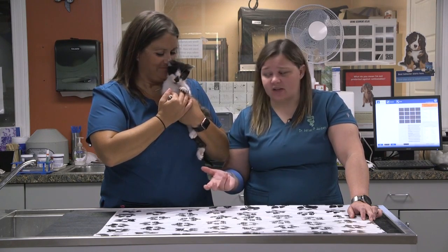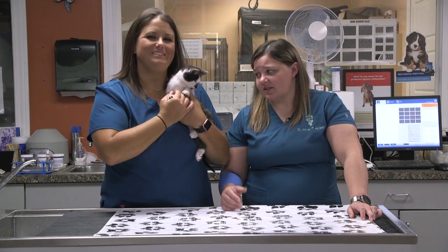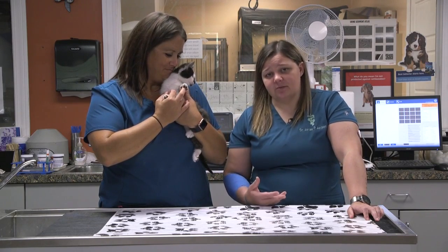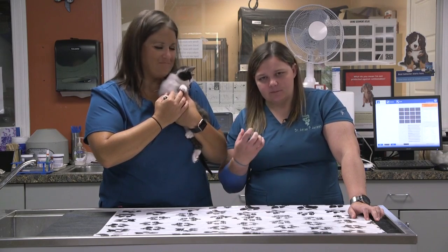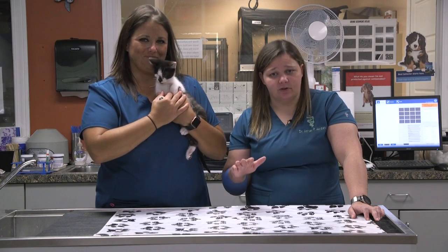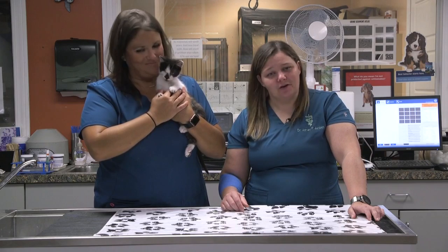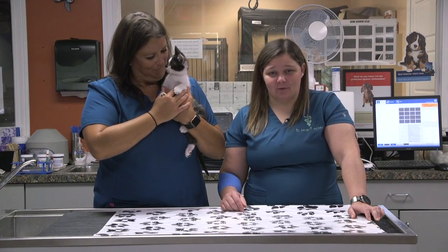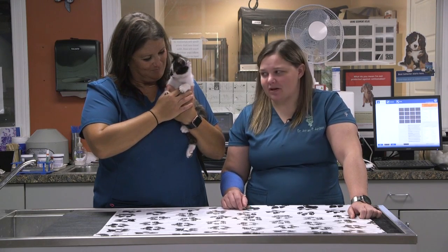A lot of times when we do these enucleation procedures like this, nine times out of ten they actually feel better after surgery because they don't have that super painful eye sitting right there in their head. It's a very simple procedure — we go in, we take the eye out, we put a little layer of suture. He did have to wear the cone of shame, which is kind of hard for cats, but he did fantastic with it. We took his sutures out about 10 days later and as you can see, it doesn't even phase him.